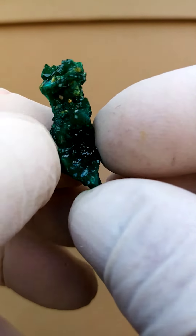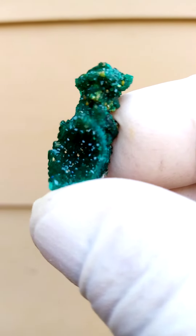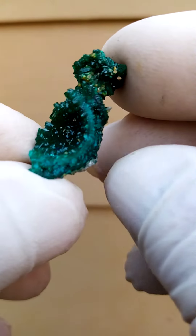But I think mimetite, pyromorphite, and wulfenite are actually closely related — chemically very, very similar. All the way from Antola, Brazzaville, Congo.